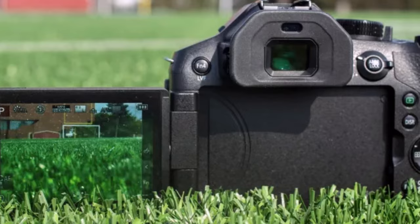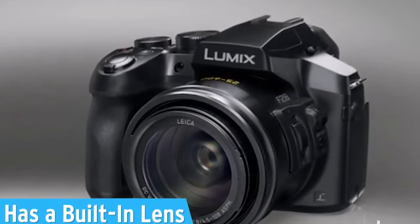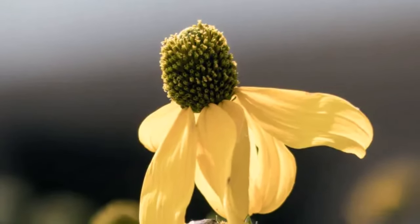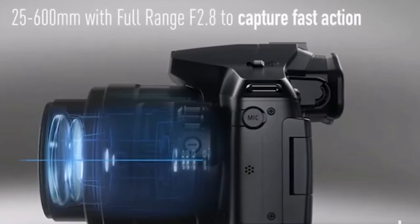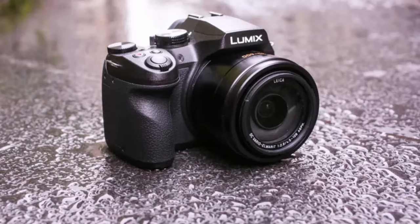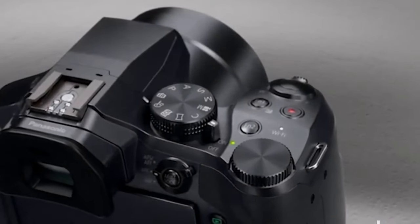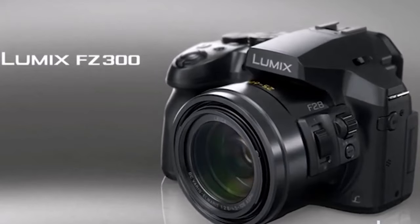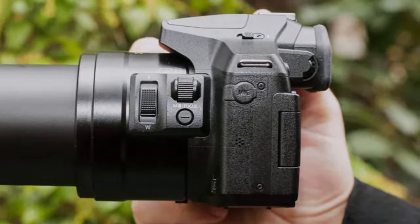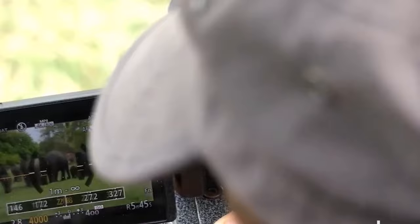Outdoor photographers seeking an affordable yet robust alternative to the Sony RX10 IV without sacrificing zoom capabilities will find solace in the FZ300's weather-sealed design. The type-1/2.3 sensor holds its own among fixed-lens bridge models, while the f/2.8 optics excel in overcast conditions. Family photographers and enthusiasts yearning for superior build quality over the FZ80 will find their match in the FZ300 — a beacon of reliability and versatility at an enticing price.